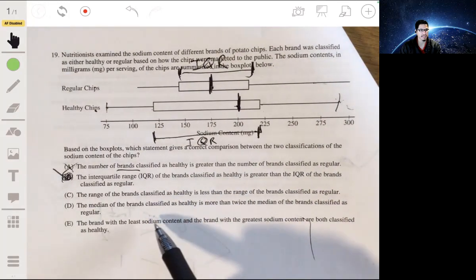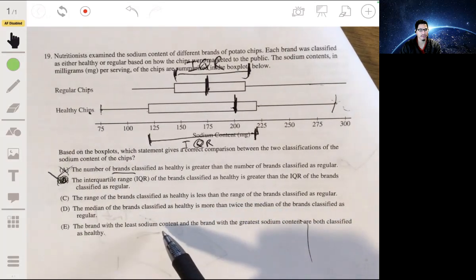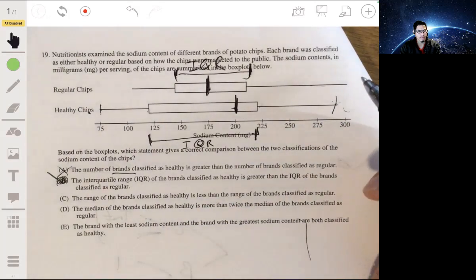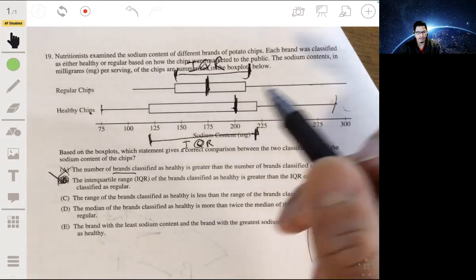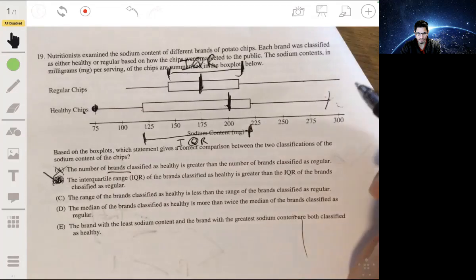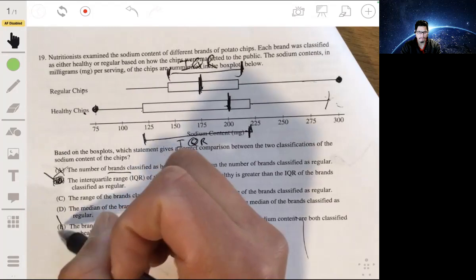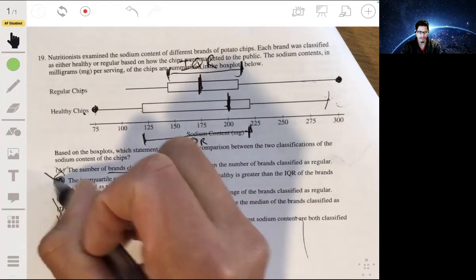Choice E: the brand with the least sodium content and the brand with the greatest sodium content are both classified as healthy. The brand with the least is over here, but the brand with the most is in the regular group. So that's not E either. The answer is definitely B.